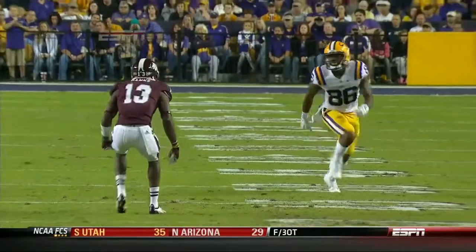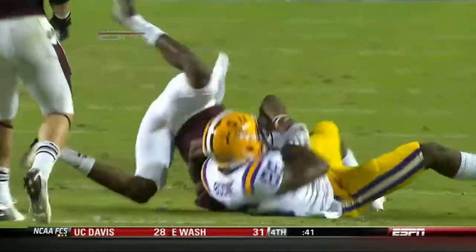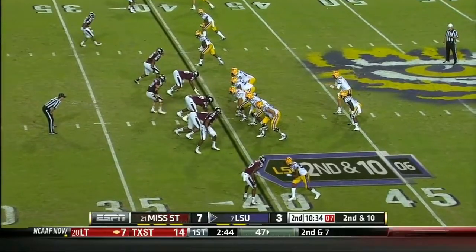Quick slant and caught by Kadri. Read the route — watch him break on the football, and he's going for the pick, just not able to wrestle the ball away from Mettenberger on second down at ten.